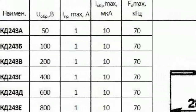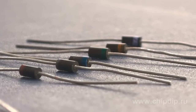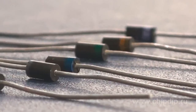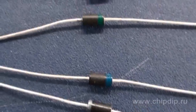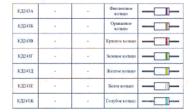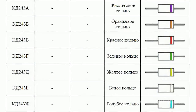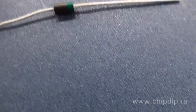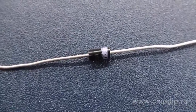KD243 series diodes, from KD243A with a reverse voltage of 50V to KD243ZH at 1000V respectively, are the domestic prototype of 1N40 diodes. A colour code is accepted for these diodes. For instance, this diode with a green ring is KD243G, and this diode with a white ring is KD243E. The rings are also applied at the side of the cathode.